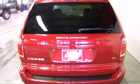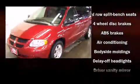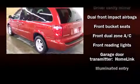Storage solutions are integrated throughout the interior, demonstrating thoughtful attention to detail. Enjoy your favorite music via the stereo system, which includes a CD player with AM-FM radio, a cassette player, and six speakers, providing excellent sound throughout the cabin.